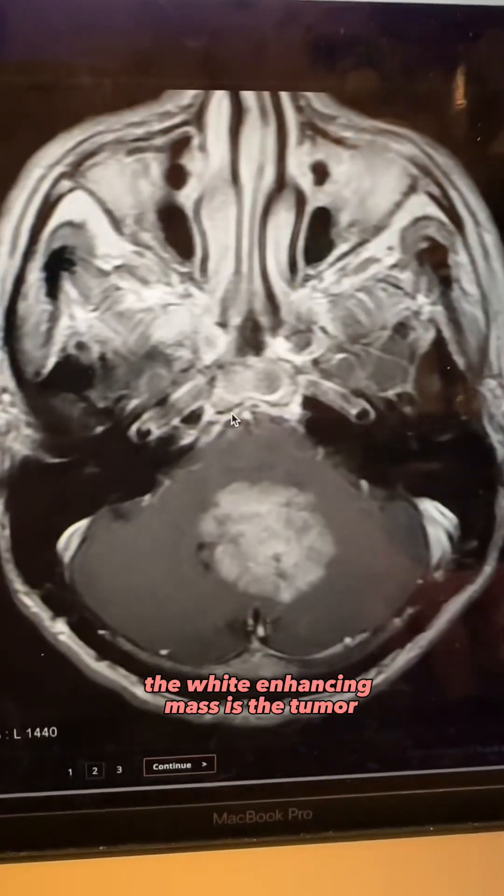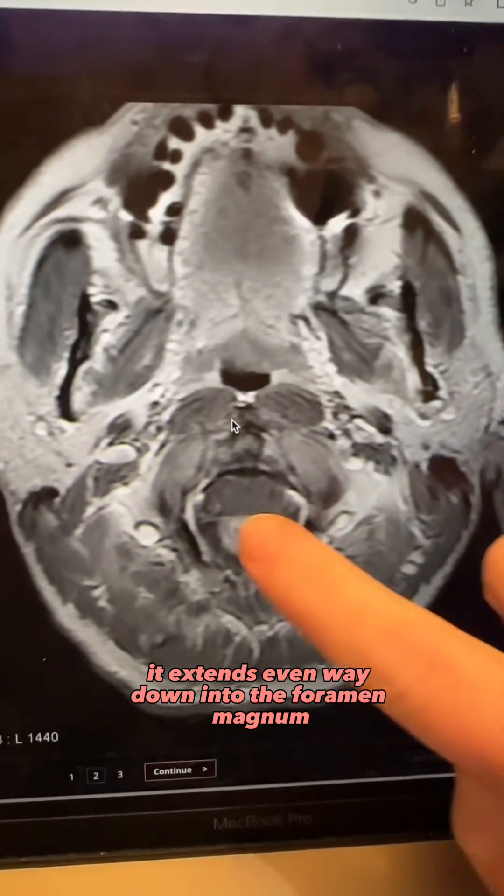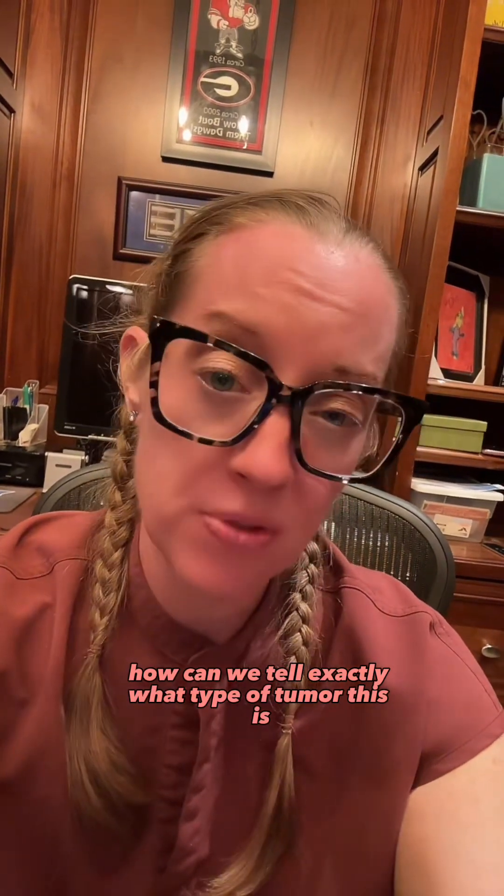The white enhancing mass is the tumor. It extends way down into the foramen magnum, or where the spinal cord starts. So how can we tell exactly what type of tumor this is?